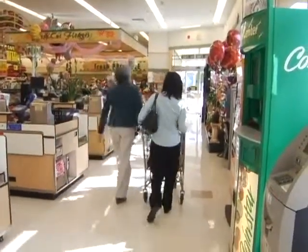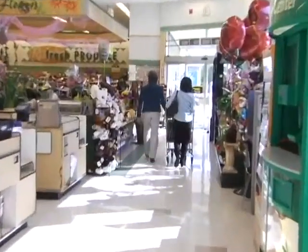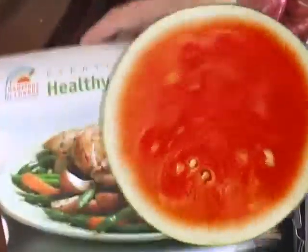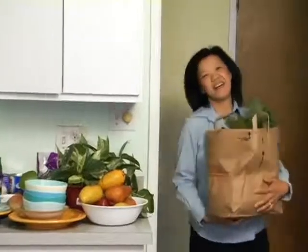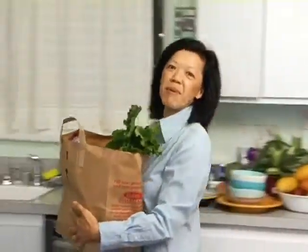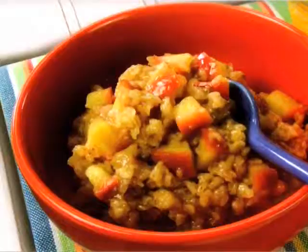Wasn't that fun? I just love the supermarket. Well, that was great — we picked up a lot of groceries for today. We're going to have fun. We're going to get started with the most important meal of the day, which is breakfast.